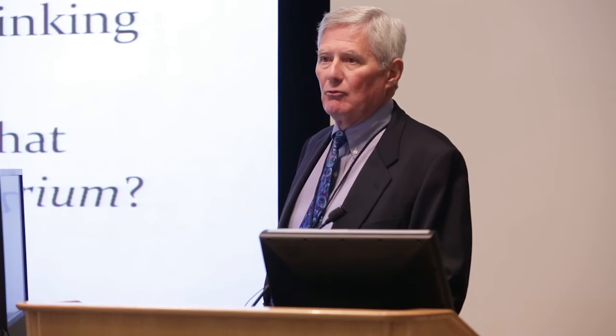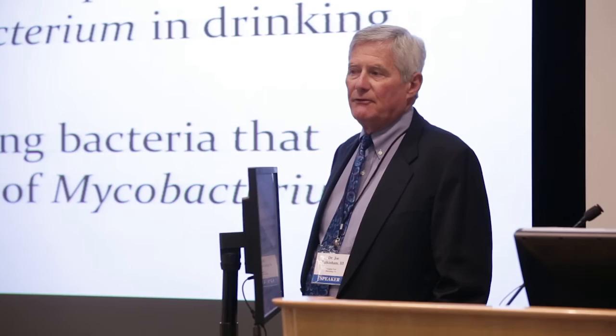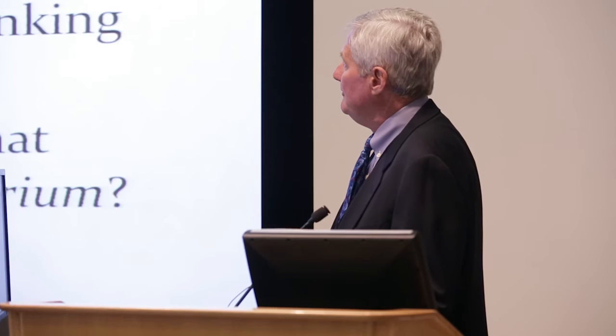What don't we know? I don't know much about methylobacteria — they're very recently described. They have been primarily identified because they cause infection in HIV-infected patients, who are very susceptible. We don't know what factors influence their presence. Are there other plumbing bacteria that influence the presence of mycobacteria? That's where Amy and we are now starting to look at the entire population, mimicking the kinds of studies that Norm Pace did.